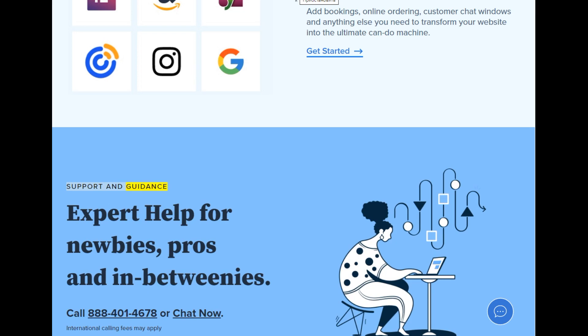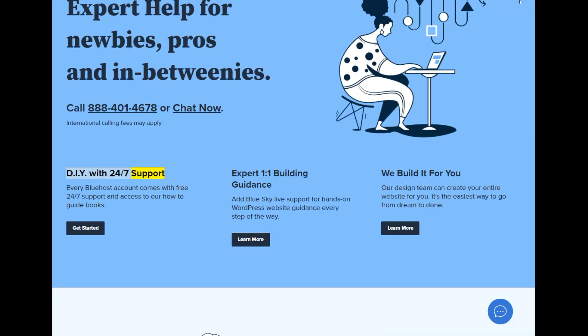Support and guidance — expert help for newbies, pros, and in-betweenies. Call 888-401-4678 or chat now. International calling fees may apply. DIY with 24/7 support: every Bluehost account comes with free 24/7 support and access to our how-to guidebooks. Expert 1-on-1 building guidance: add BlueSky live support for hands-on WordPress website guidance every step of the way. We build it for you — our design team can create your entire website for you. It's the easiest way to go from dream to done.